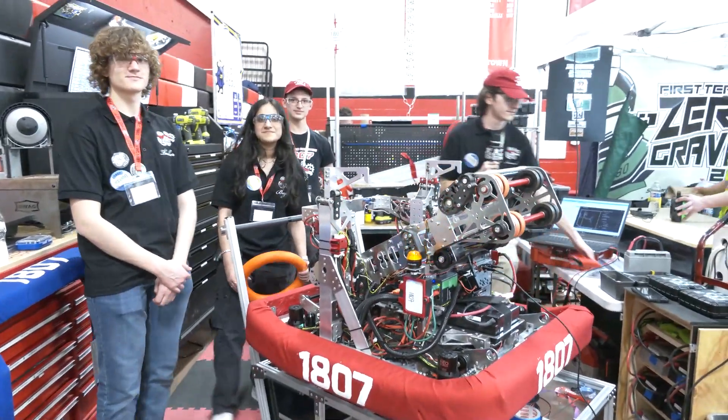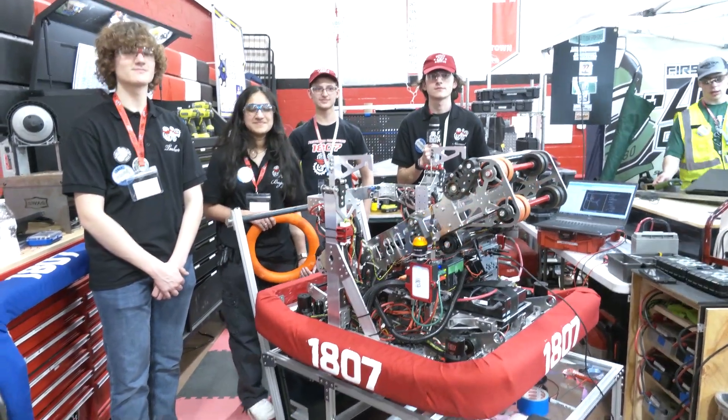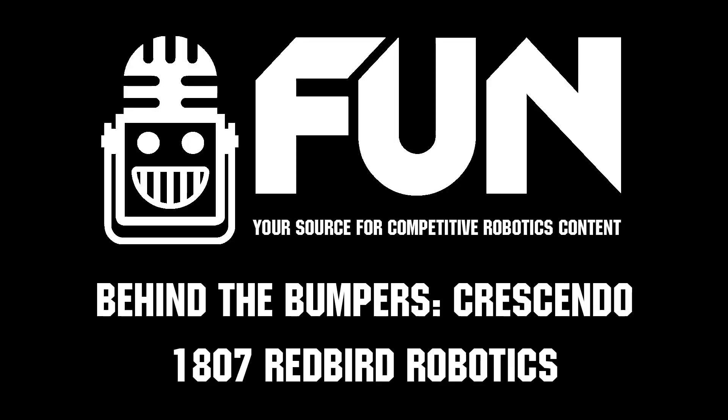Well, 1807, congratulations on a fantastic Crescendo robot this year — this looks awesome. There's so much that teams can learn from this, so hopefully they get a chance to see this and be inspired by what this machine is. Good luck here at Allentown and throughout the rest of the season in FMA, and hope to see you at the World Championship. Thanks a lot.